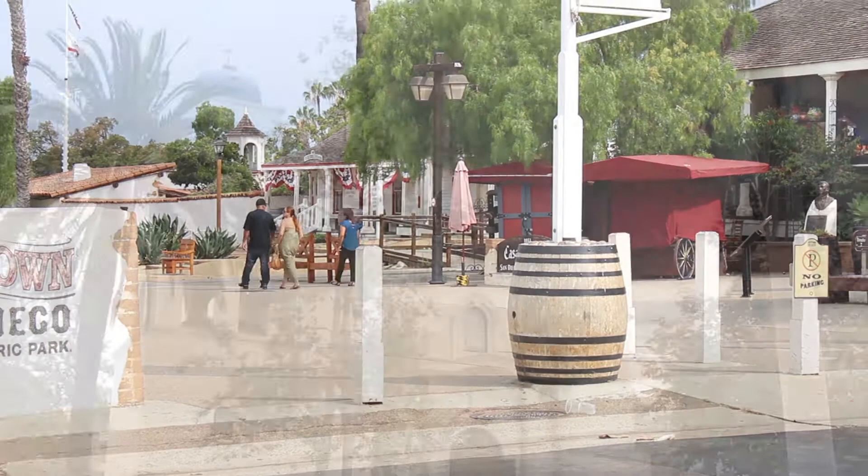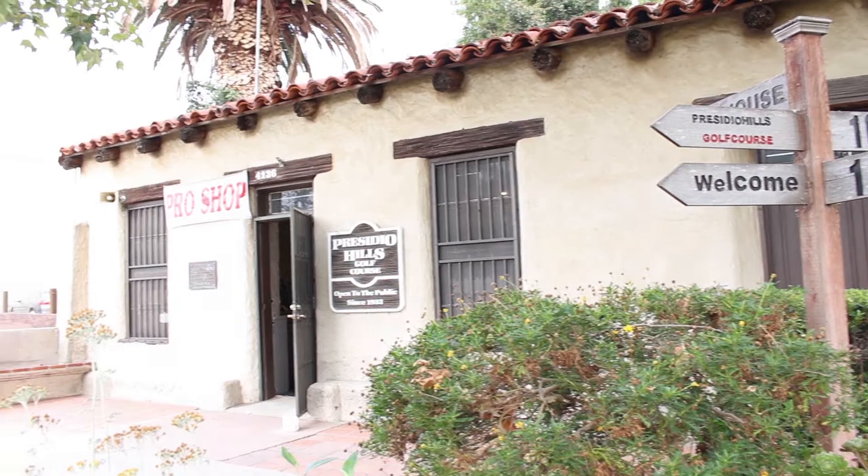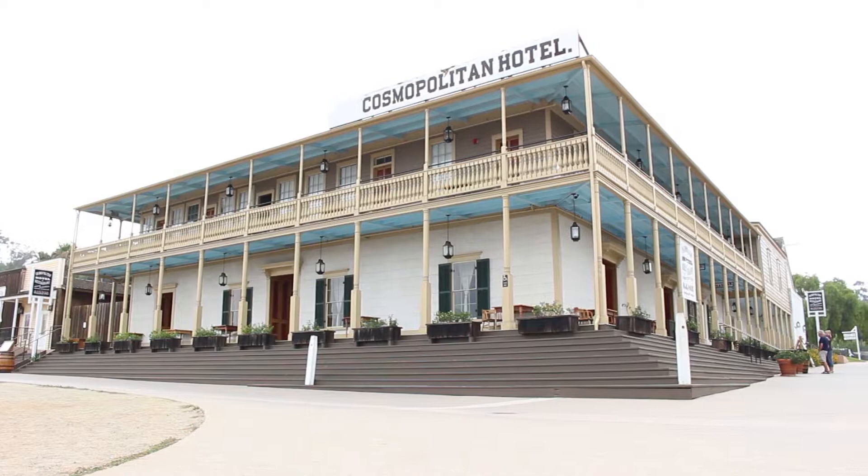Welcome to Old Town San Diego, the birthplace of California. Old Town was an important religious, political, and military center for the region dating back to the mid-1700s. There is a blend of Spanish, Mexican, and American influence seen in the buildings and culture.